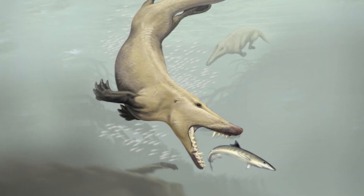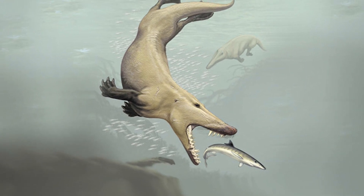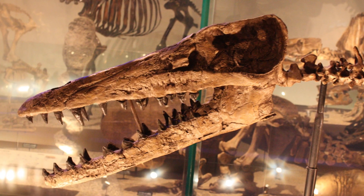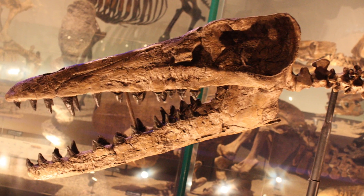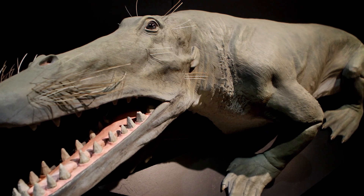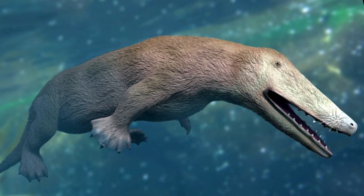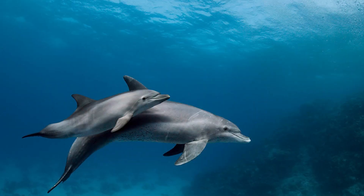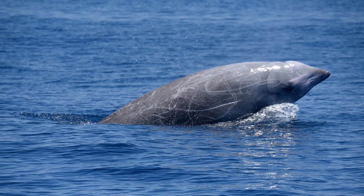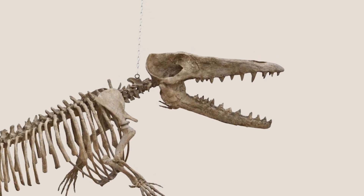At a glance, Ambulocetus looks nothing like a modern cetacean, but a closer look reveals many traits linking this species to the group. A large cavity in the lower jaw of Ambulocetus has been theorized to contain an extensive pad of fat. This fat was likely used to channel sound from the jaw to the ear, allowing this early cetacean to hear while submerged underwater. Modern day toothed whales share this same adaptation, and many of their other features which aid in sensing sound underwater are seen here, in an earlier form, within the skull of Ambulocetus.